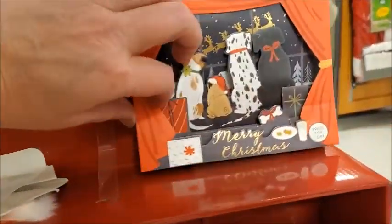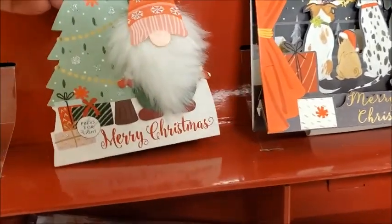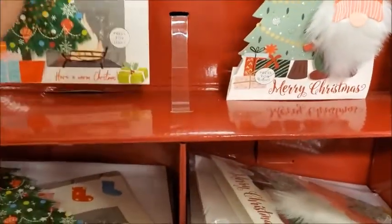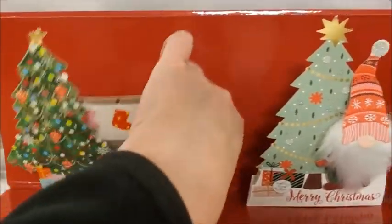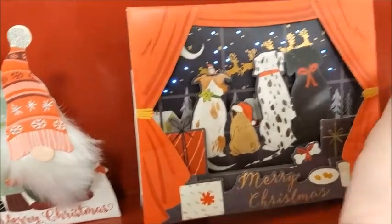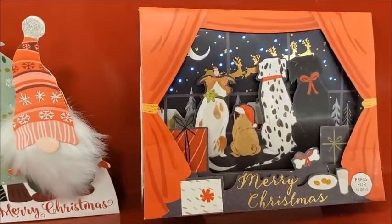Here's some Christmas cards pop-up with lights. That's pretty. Press here for light. Okay, that looks nice. I don't think I'm gonna get anything.